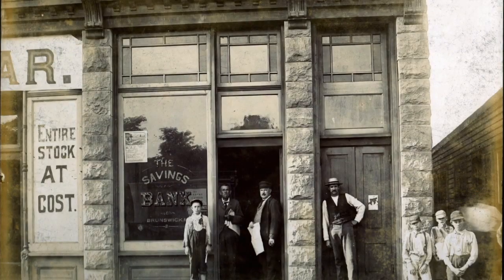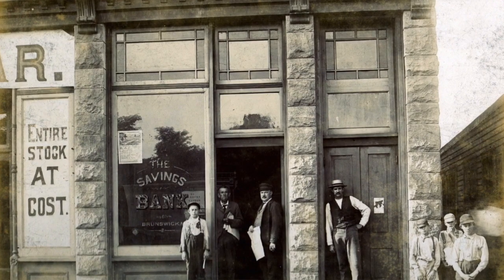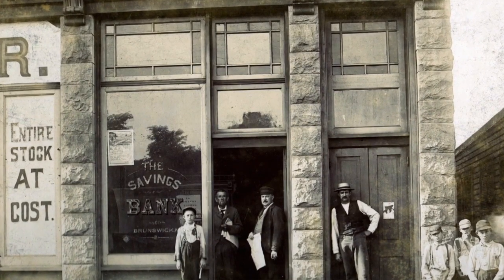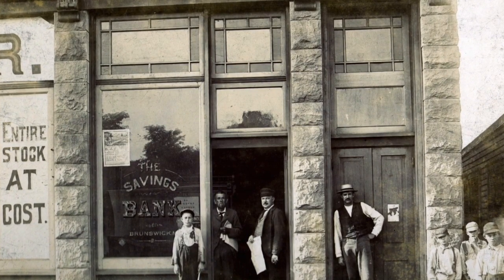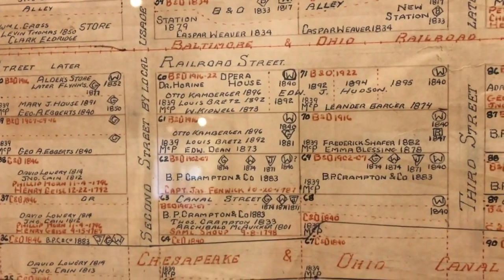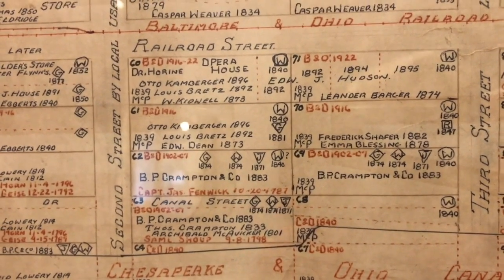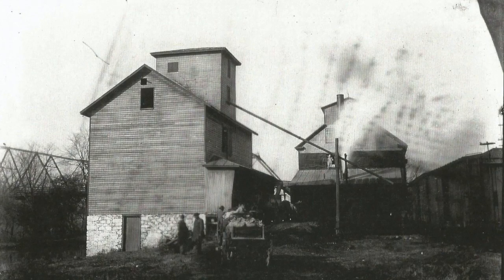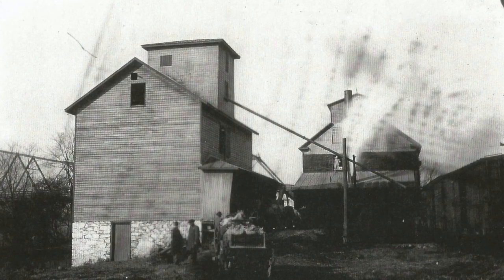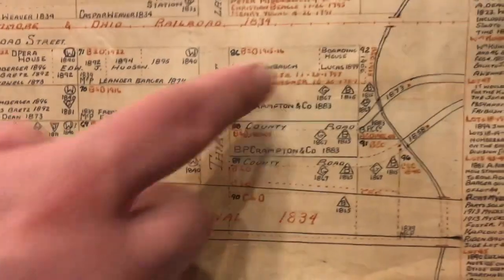The Opera House was really the precursor of the Brunswick Redmen's Hall, which is now the Brunswick Heritage Museum. The Opera House was Berlin's main social building — it had a club on the third floor, the Opera House on the second floor, and businesses on the first floor, most prominently a bank and also Victor Kaplan's first store. An interesting footnote: so many people packed the second floor for shows that the floors actually started buckling and the building was condemned.